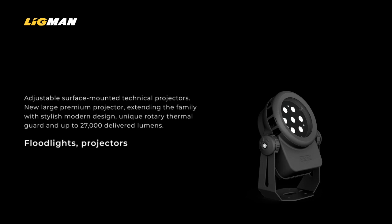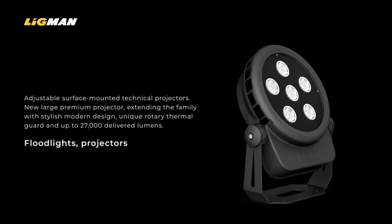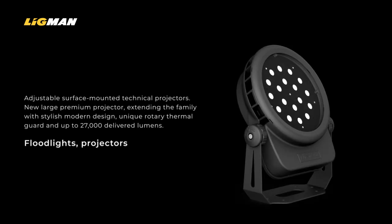Quantum, with its unique circular array design and rotary thermal guard, is Ligman's premium LED projector range and offers a wide choice of optics and performance for designers.